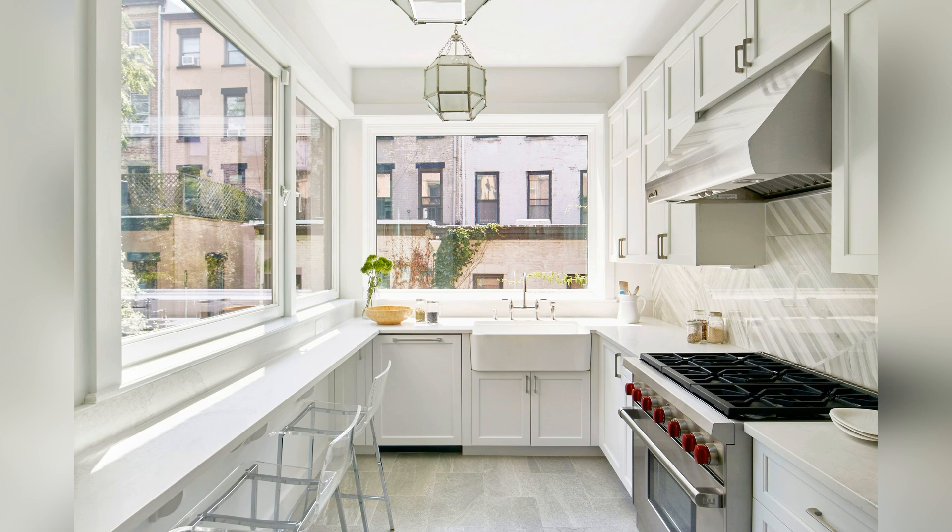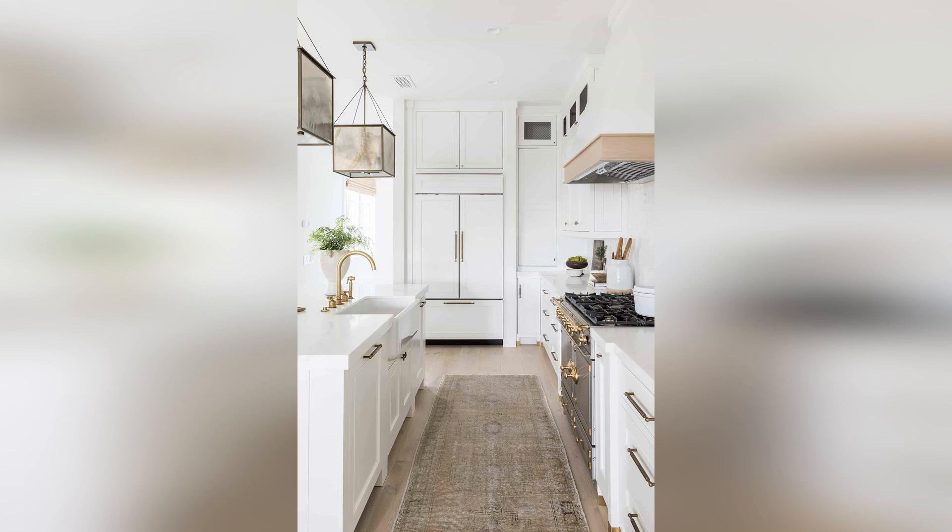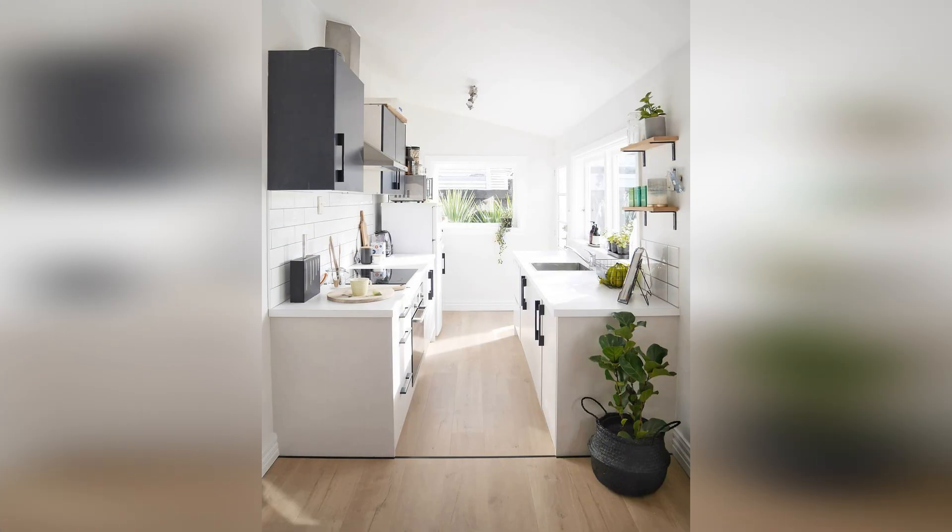Floor-to-ceiling subway tiles add a bit of sparkle and elevate the look of the small space. Every design element in this traditional galley kitchen is intentional and thoughtful. Stacked appliances make the most of vertical space and upper cabinets with glass doors help the space look airy. A black and white runner coordinates with white cabinets, oil-rubbed bronze hardware, and dark tile grout.